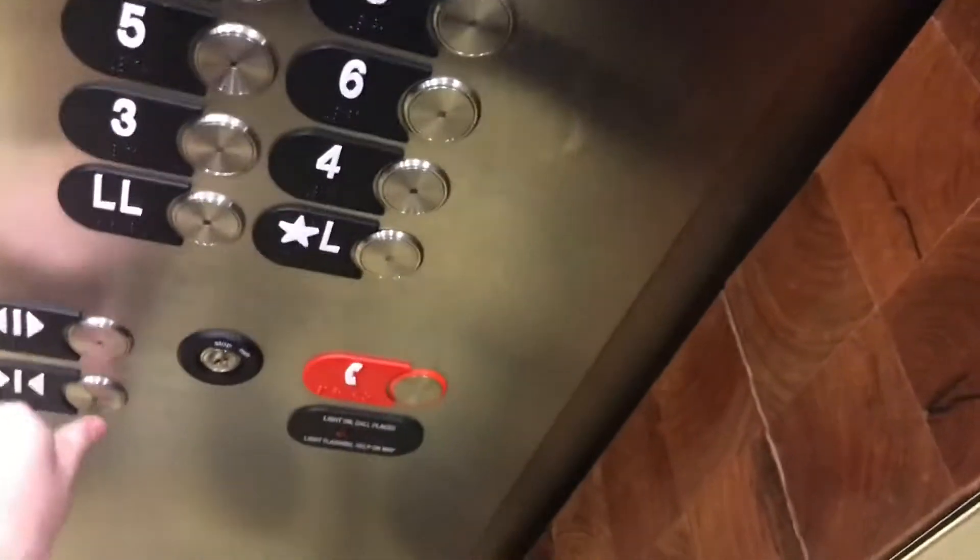These are the elevators here at the Gale of Rockies in Aurora, Colorado. Let's go up. I think that one's broken. Please don't close on me. Let's go.